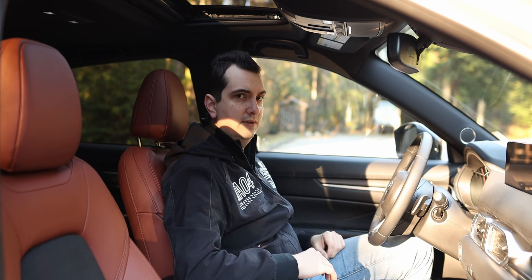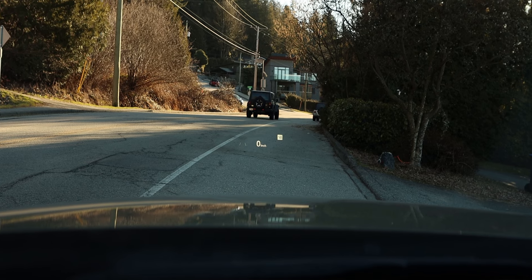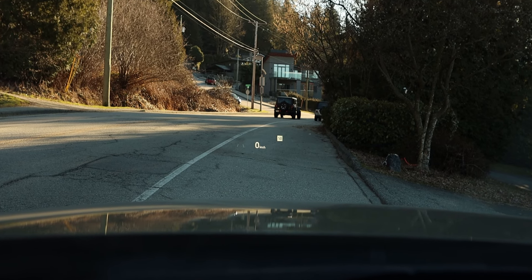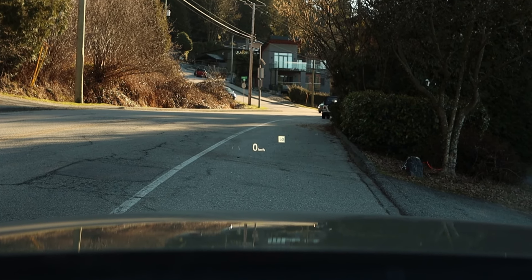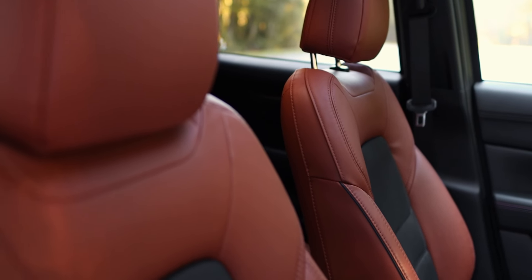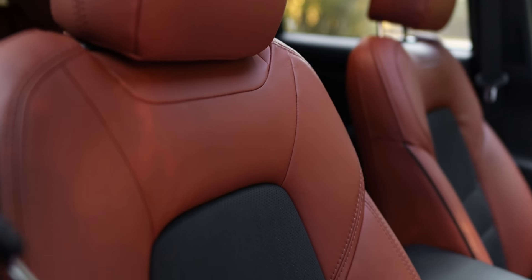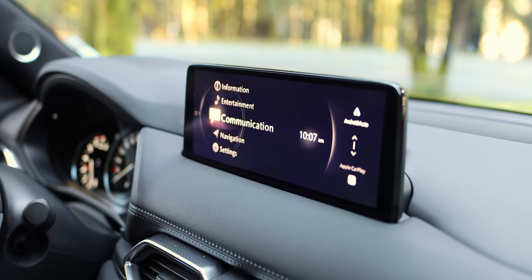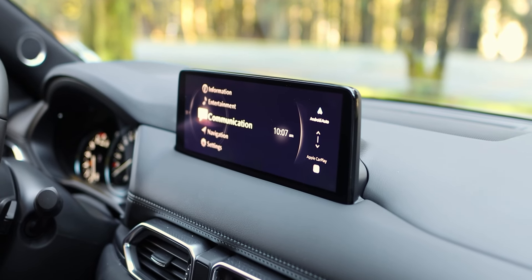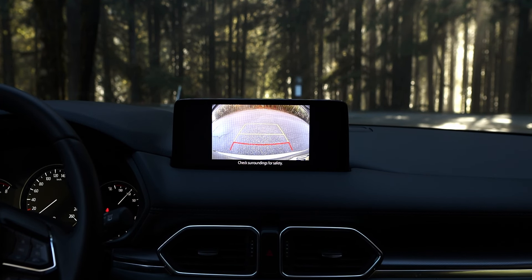The Mazda CX-5 also has a few features not found on some other compact SUVs. It has a head-up display that shows blind spot information in the HUD, which is a nice touch. The CX-5 is also available with ventilated front seats — something you don't really see much in this class. Another notable feature is surround view cameras, though these are only available on the top-spec Signature trim.